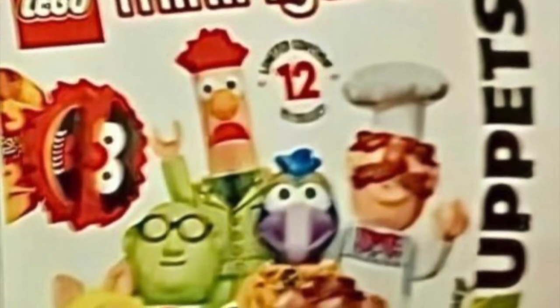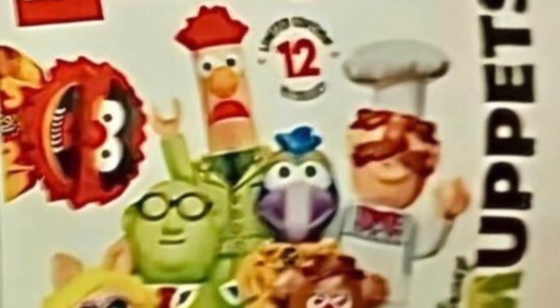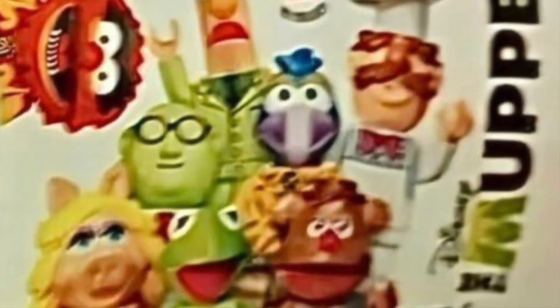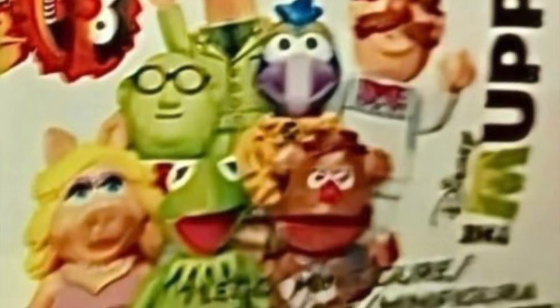About a month ago, we had this leak of the upcoming Muppets CMFs — the package cover. Now, thanks to Promo Bricks and Brick and Bricks over on Instagram, we have pictures of all 12 figs. I don't know who actually broke it, but that's where I saw it. I believe they're coming out sometime in the summer — the original speculation post was around May — so keep your eyes open.